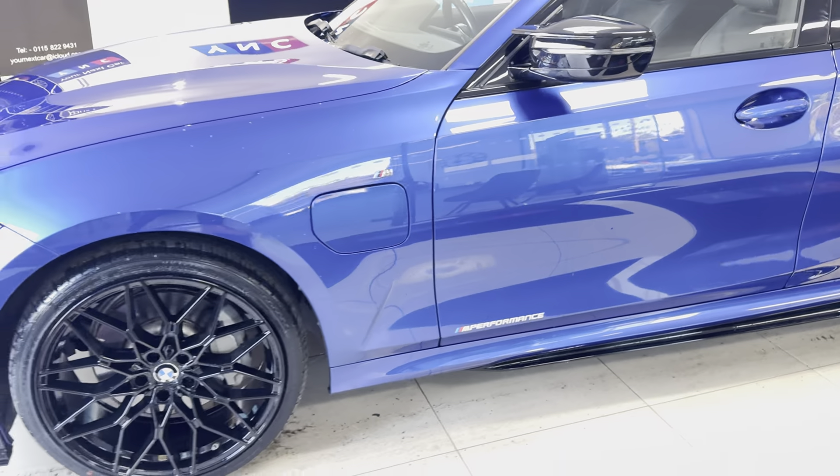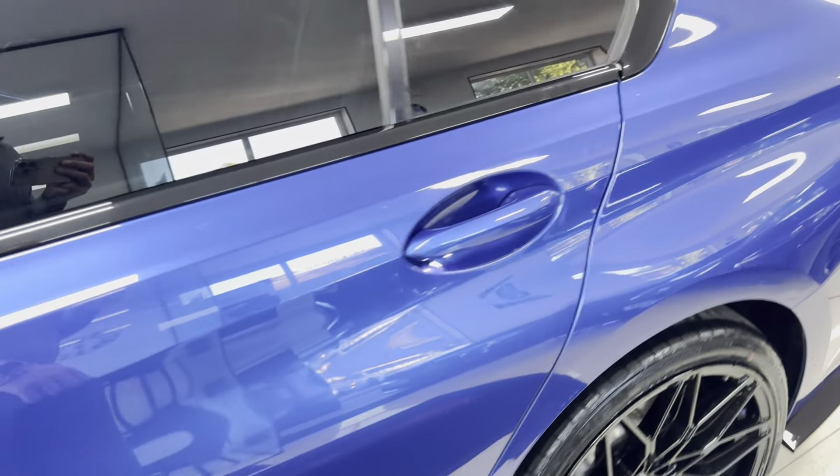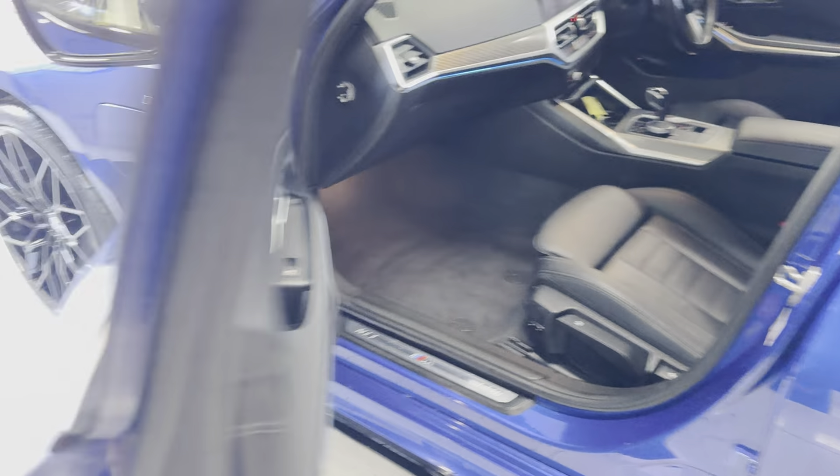It's been maintained to a nice standard and looks very well in this colorway. Inside you have got the black and gray highlight leather, full three-seat isofix, heated front seats with customizable ambient lighting, and your charge port just there.